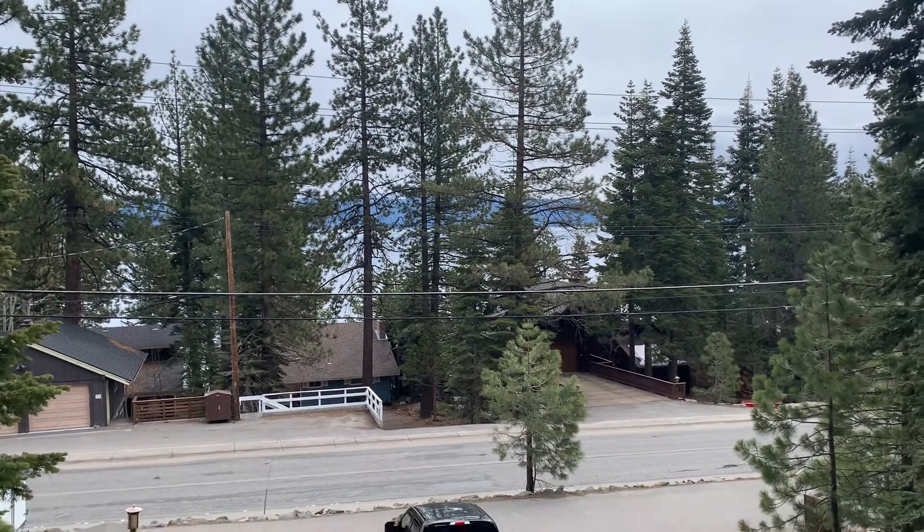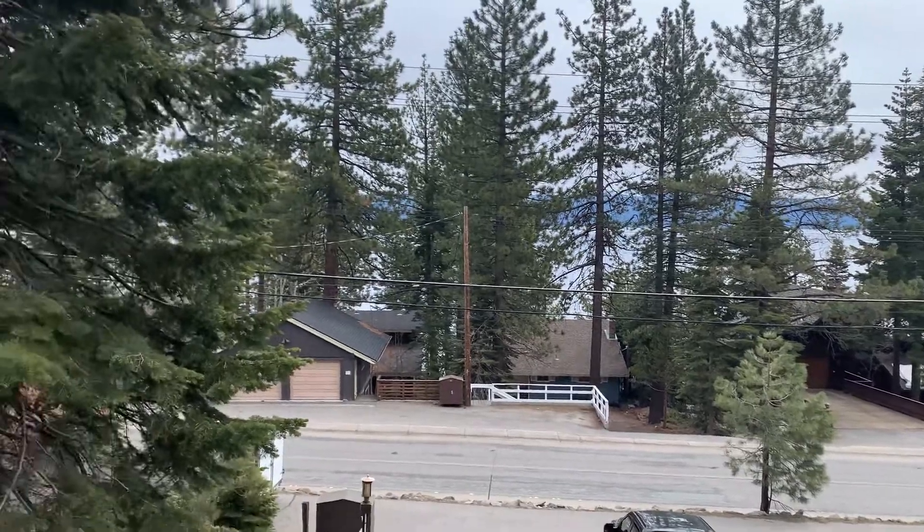Hello and welcome back to the Big Blue Lake. It's Alex and right now I'm at 3765 North Lake Boulevard.